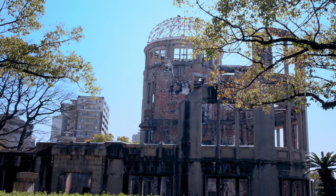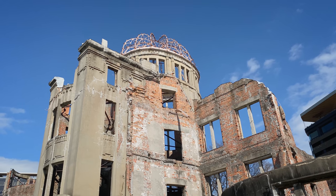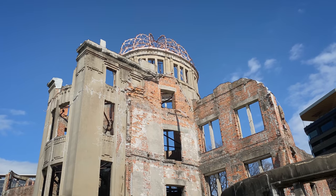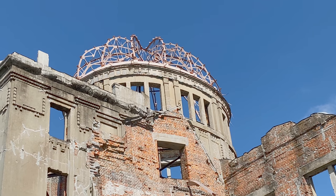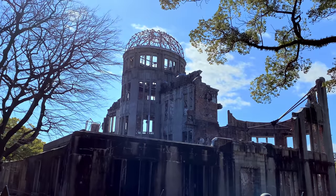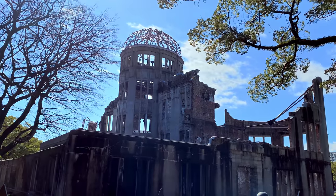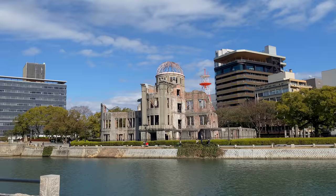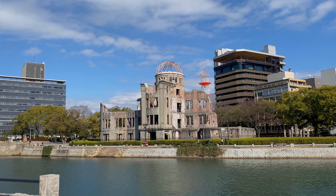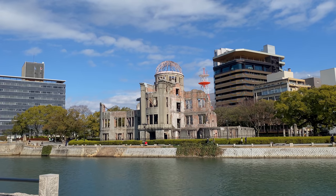Its name was changed to the Hiroshima Prefectural Products Exhibition Hall in 1921, and thereafter the Hiroshima Prefectural Industrial Promotional Hall in 1933. It had been used to showcase and sell local produce, then was a history and art museum, and an arts and educational exhibition venue. But with the coming of World War II, its function ceased and was taken over by Japanese government offices, including the Chugoku Shikoku Public Works Office District Public Works Division and the Lumber Control Corporation.